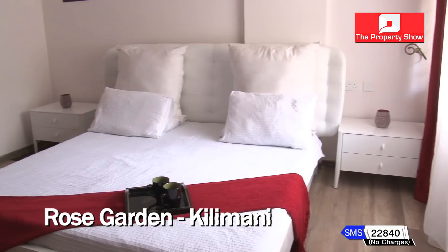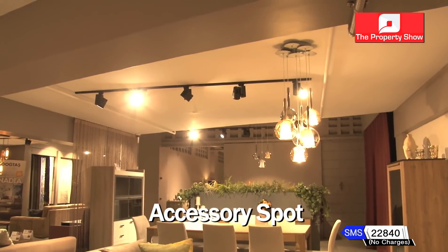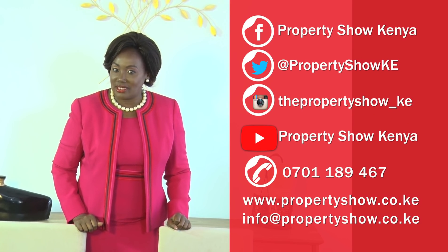We have the bank on side. We have the architect. We have the project manager. The Accessory Spot — it's all about new ways to design your home with a pop of colour. The property show begins right now. Engage with us on our social media handles. As always, there is something for everyone.